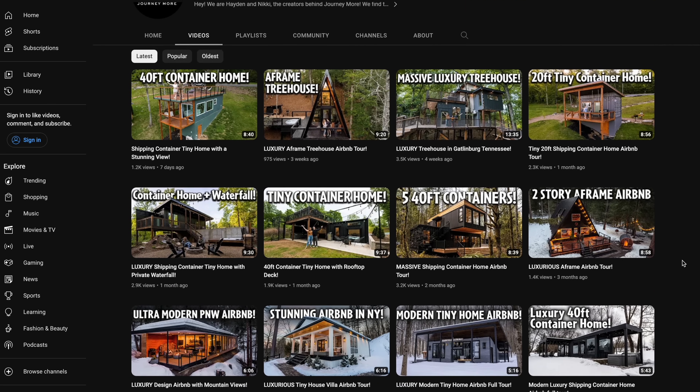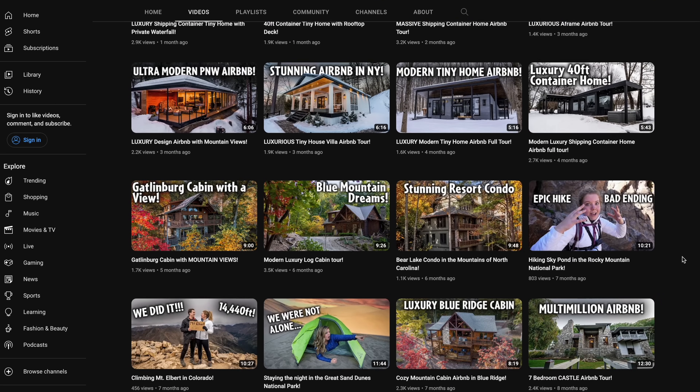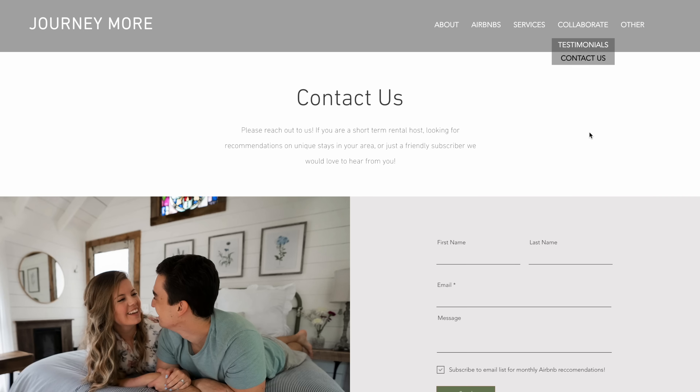Please be sure to like the video, comment your favorite part below, and subscribe to our channel. And if you're a host of a unique or amazing short-term rental that you want us to feature, you can go to journeymore.com and fill out the contact form.